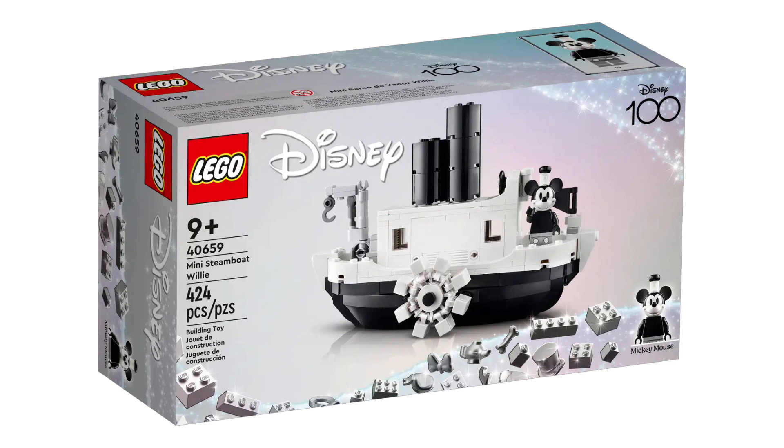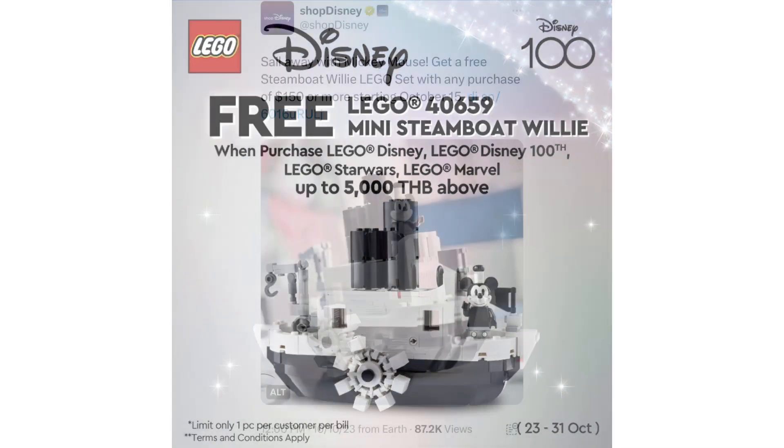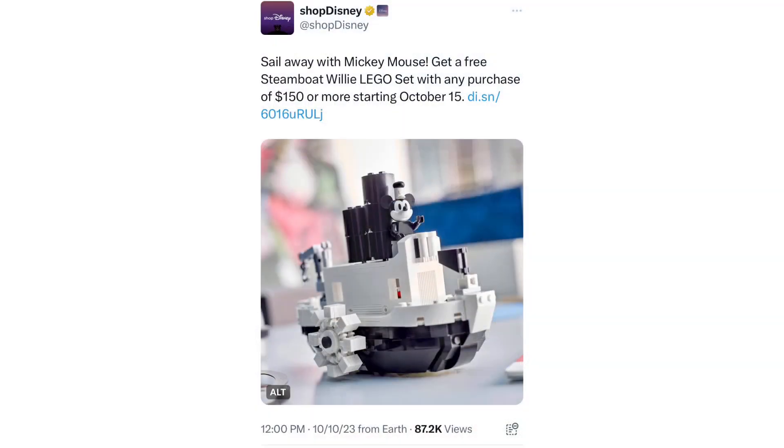Not sure if any Disney Ideas sets work or any Avatar sets, but for sure Disney, Star Wars, and Marvel. This starts from October 23rd to the 31st, available at LEGO stores and shop at home. You can also get it at Shop Disney starting October 15th with a purchase of $150 of any of their products, including LEGO.